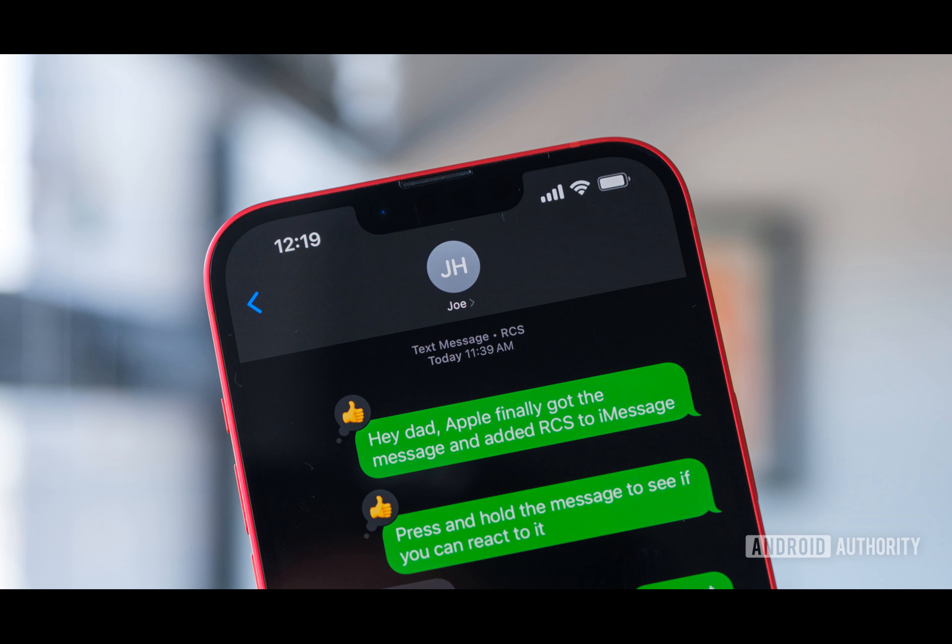Sadly, iPhone users on Google Fi cannot utilize RCS at this moment. We tested RCS messaging for both Android and iOS devices and found it to be promising. Although it doesn't yet match the range of features provided by platforms like WhatsApp or Signal, it certainly surpasses traditional SMS texting in terms of modernity.